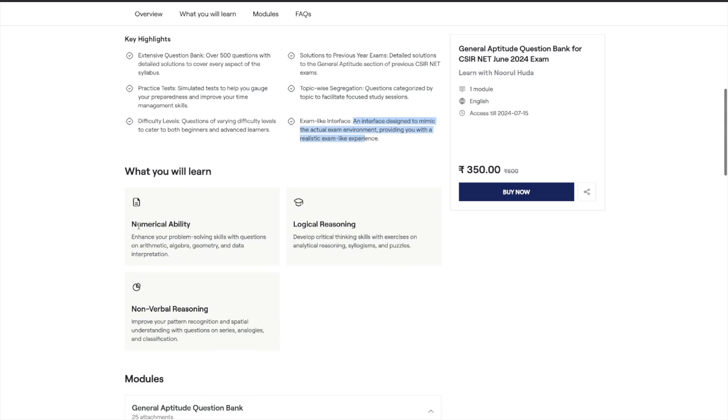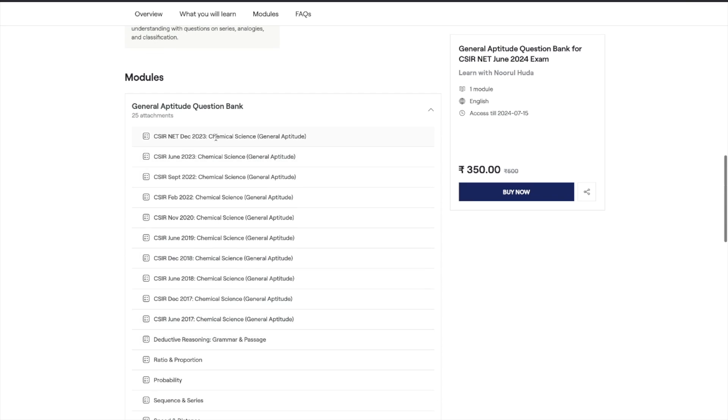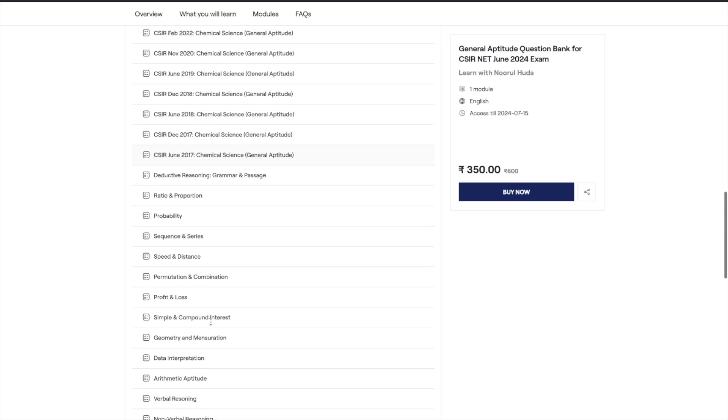Here is what you are going to learn. The aptitude portion has three major parts: first, numerical ability, which includes arithmetic, algebra, geometry, and data interpretation; second, logical reasoning, which covers analytical reasoning and puzzles; third, non-verbal reasoning, which includes series and analogies. You can see the whole module here — starting with previous years questions from CSIR December 2023, June 2023, going all the way back to CSIR June 2017.